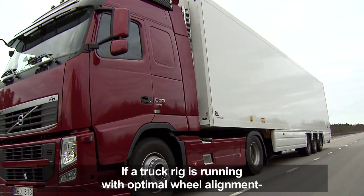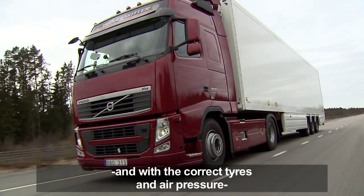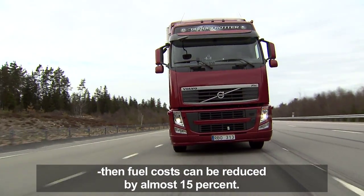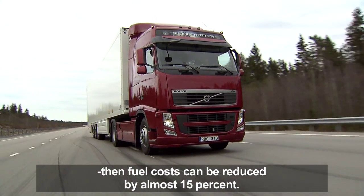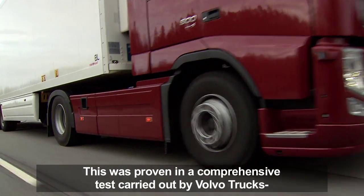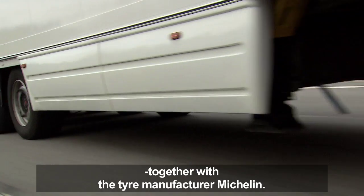If a truck rig is running with optimal wheel alignment and with the correct tires and air pressure, then fuel costs can be reduced by almost 15%. This was proven in a comprehensive test carried out by Volvo Trucks together with the tire manufacturer Michelin.